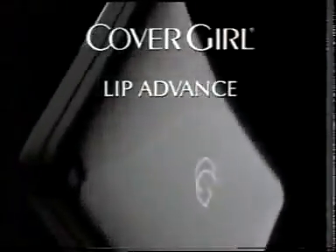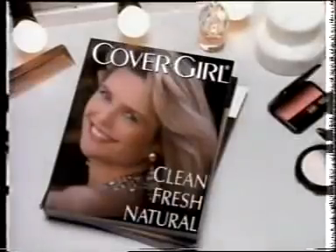Covergirl Cosmetics create Lip Advance, a very different kind of lip colour. Lasting cream powder colour plus a silky moist top coat for lips. Lip Advance from Covergirl.